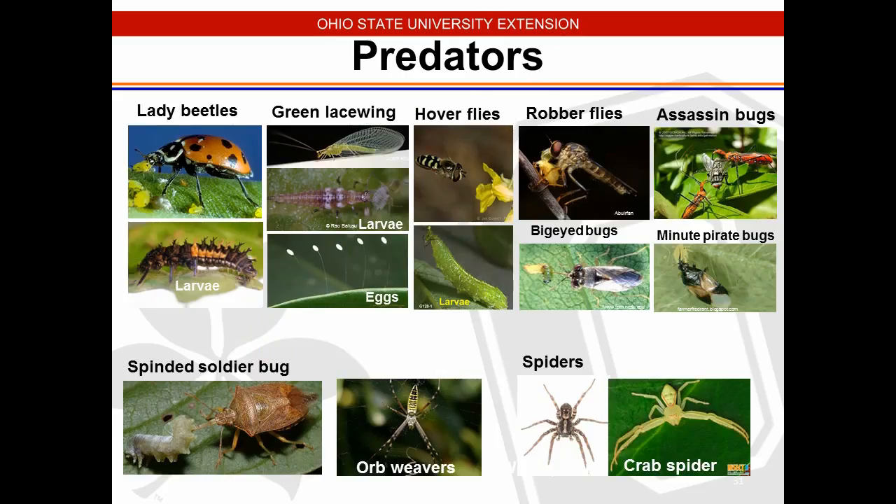More examples of predators: lady beetle larvae, green lacewings — whose eggs are deposited on long stalks on leaves — hover flies, robber flies, and assassin bugs. The spine soldier bug, orb weavers, crab spiders, and all different kinds of spiders will also help us. Entomologists note that spiders do a great job controlling pests in our fields and tunnels. If you see spiders inside the tunnel or greenhouse, don't kill them — they're going to help control the pests.